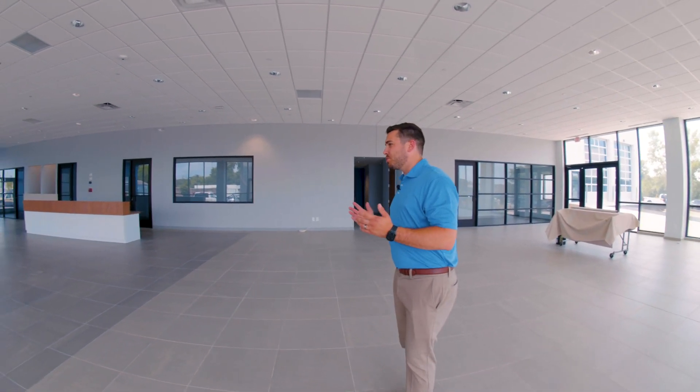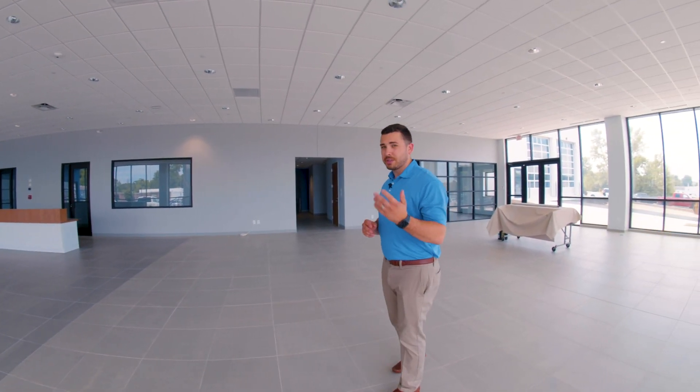Hey everyone, Nico here with Lebanon Ford. I want to give you an update on our construction. We are nearing completion here, at least on the front side of the building, so we are in our new showroom right now. I'm here with Hannah and wanted to give you the first glimpse of it.